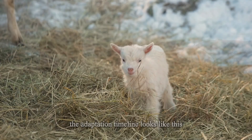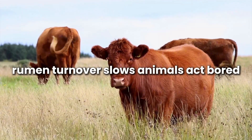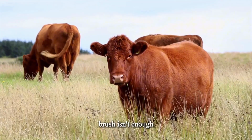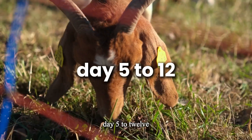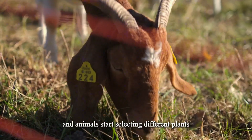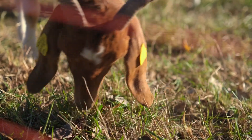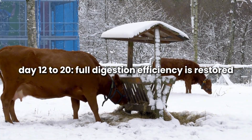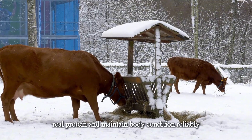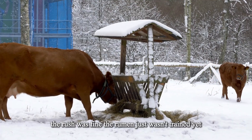The adaptation timeline: Day 1 to 4 — intake drops a little, rumen turnover slows, animals act bored. This is the point where most people quit and say brush isn't enough. Day 5 to 12 — specific tannin-tolerant microbes begin to multiply and animals start selecting different plants on purpose; this is why appetite returns. Day 12 to 20 — full digestion efficiency is restored and they extract real calories, real protein, and maintain body condition reliably. The brush was fine; the rumen just wasn't trained yet.